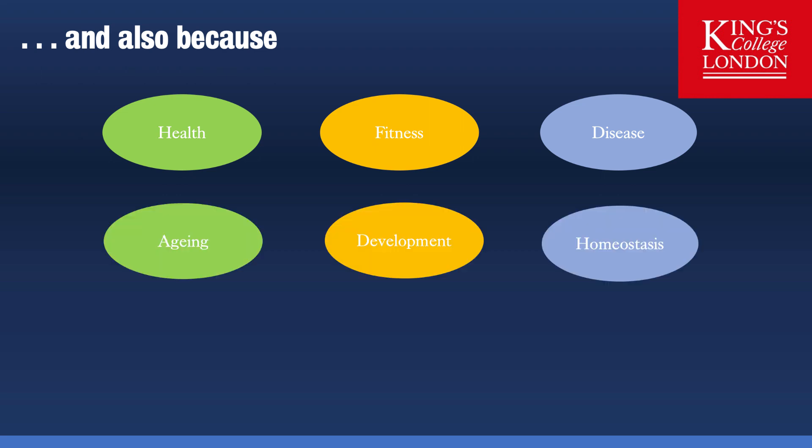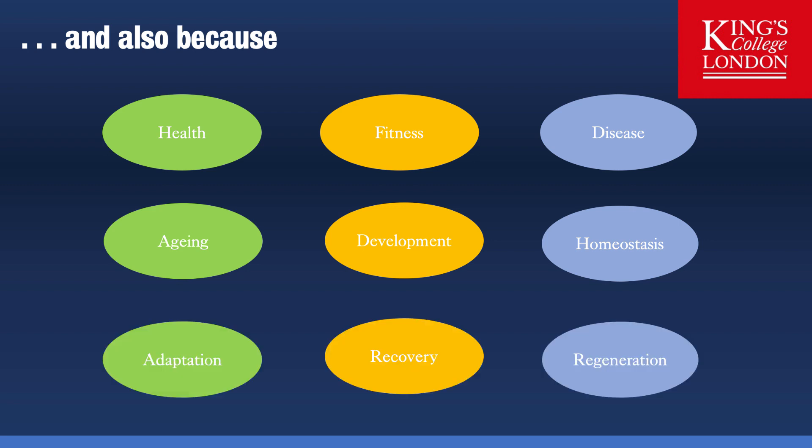Human Physiology is also a very applied science. Certainly in order to understand health, the regulation of fitness and elite athletes and disease, you need a basic understanding of the mechanisms of Human Physiology. Once you've covered these, you can then look at ageing, development and the regulation of homeostasis in the human body. There are also problems associated with our physiological systems where we can look at adaptation, recovery or regeneration from illness or disease. Physiology covers the basics of all of medicine and we believe it is important that we study Human Physiology to understand the application of this science in medical care.